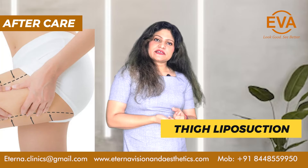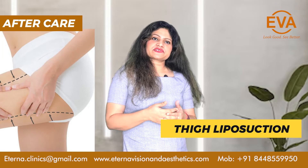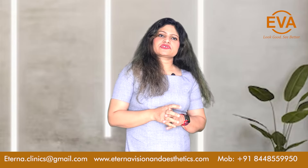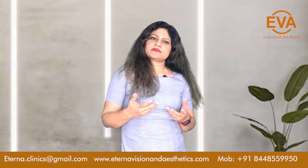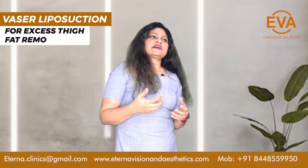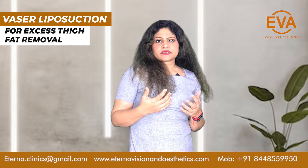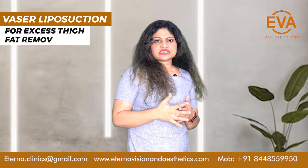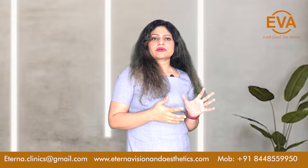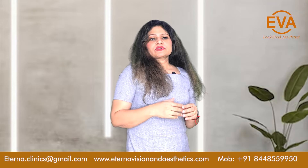As liposuction is a surgery, it needs at least one and a half to two hours of duration for the surgery to take place. It can be done either by traditional methods or by VASER. VASER has an additional advantage of giving skin retraction, which is more compared to the traditional method, and it leads to better healing.